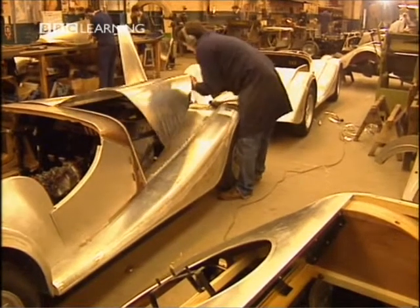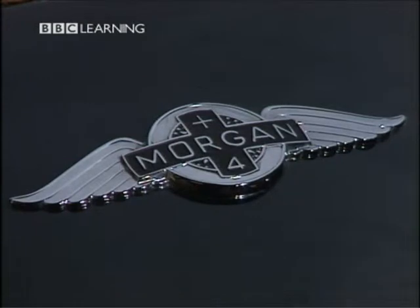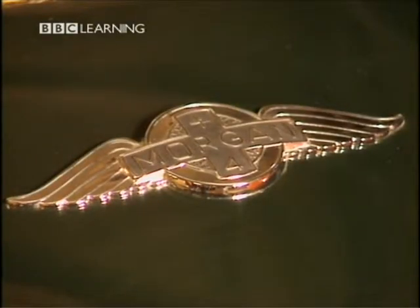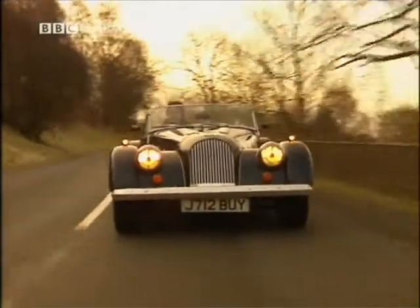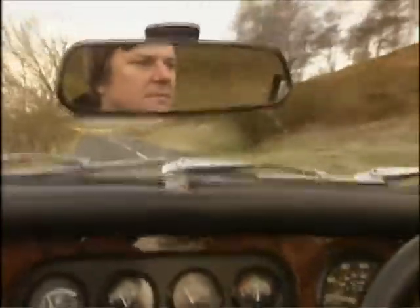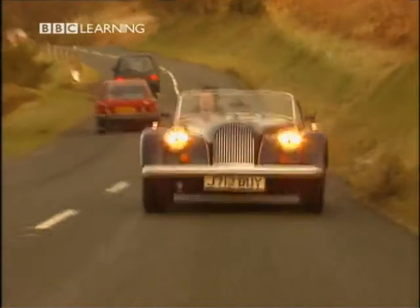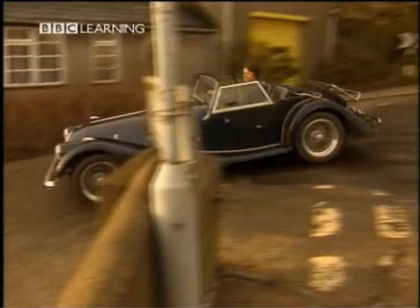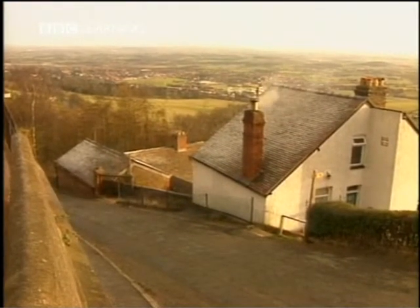Morgans are exported to virtually all the civilized countries in the world. We have agents in approximately 15 different countries. The proportion of cars that are exported compared to those sold in the UK is half and half — approximately fifty percent are exported. The Morgan sports car has a unique look, but it also has a unique character. That character comes from the materials used in the making of the car, and from the way it's built, and the people who build it. Because undoubtedly, of the hundred people who build this car, they all put a little bit of themselves into the car.